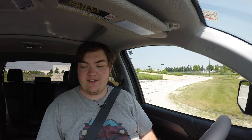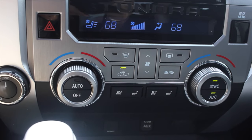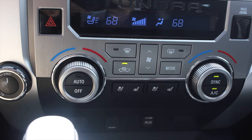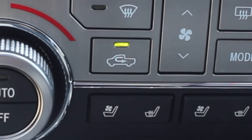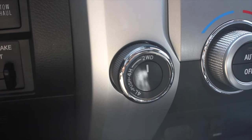Down below, we have the heated and cooled seat options as well as the rest of the climate controls. Interestingly, there is a recirculating button, but they actually put a truck icon on it instead of a car. I like that attention to detail — I appreciate that they made a different button just for the truck. To the left of the climate controls is your two-wheel drive and four-wheel drive selector knob. You just twist it and it does the work. Super simple, and I love that.